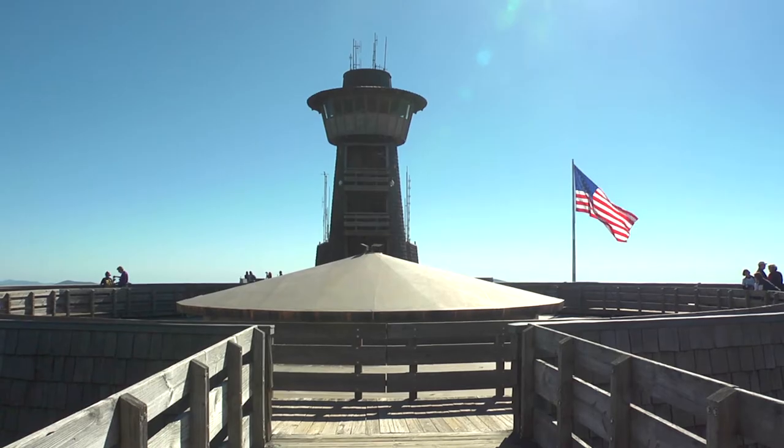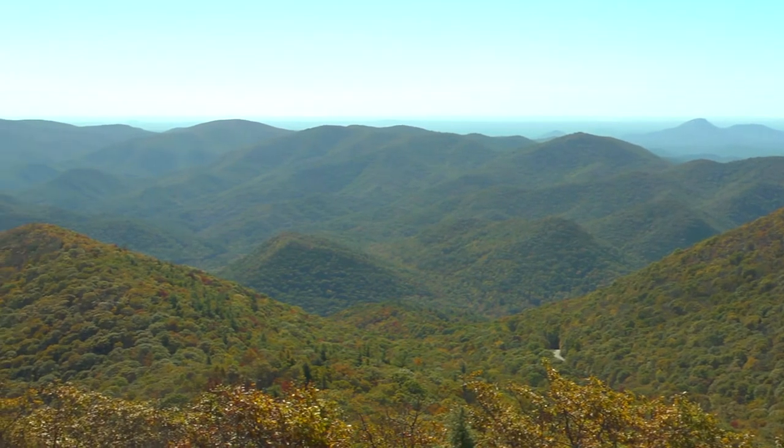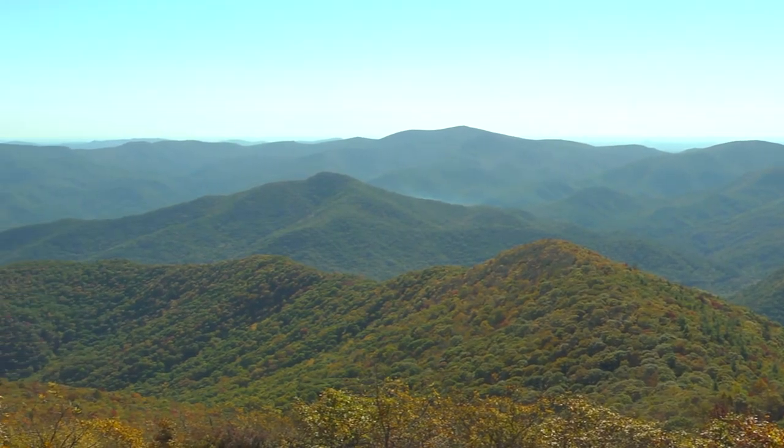We're currently on Brasstown Bald, which is the highest point in Georgia, and from our observation deck, you have an incredible 360-degree view of the surrounding Southern Appalachian Mountains and Blue Ridge ecoregion.